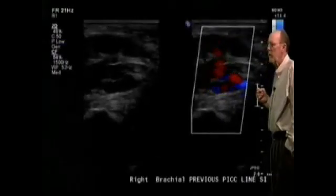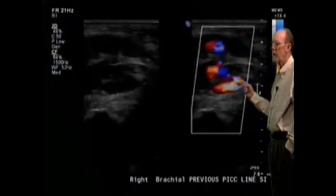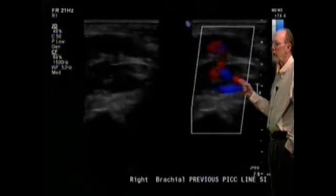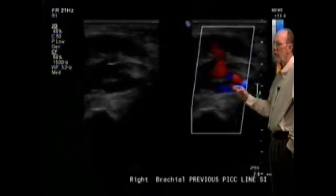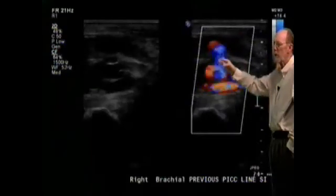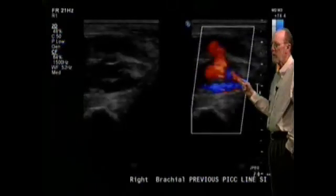Here's another look. Right about here is the neck of the pseudoaneurysm. Here's the brachial artery, and there's kind of a serpentine track there — right there is the neck of the pseudoaneurysm.